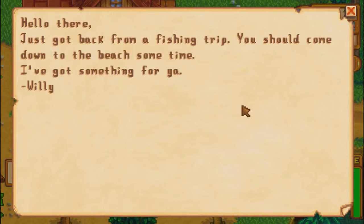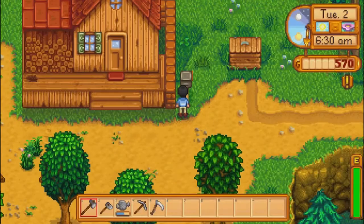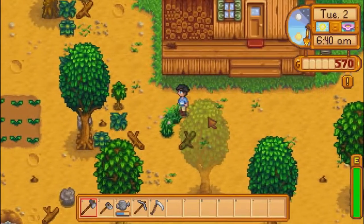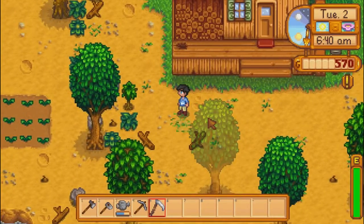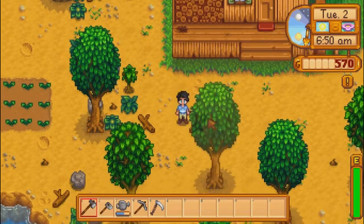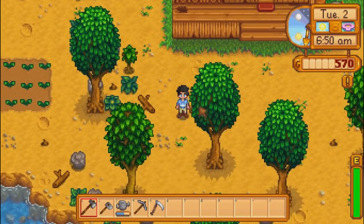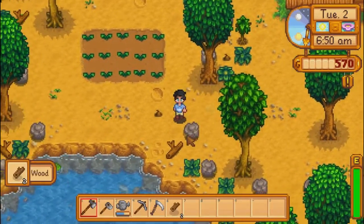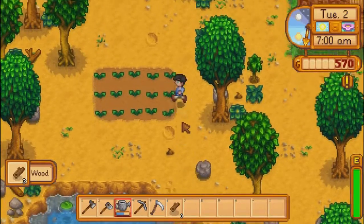Hello there, I just got back from a fishing trip. You should come down to the beach sometime. I've got something for you. Yeah, Willy. When I first played this game, fishing was so fun to me. So fun. I loved it.